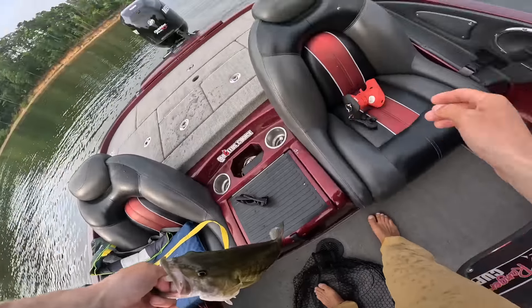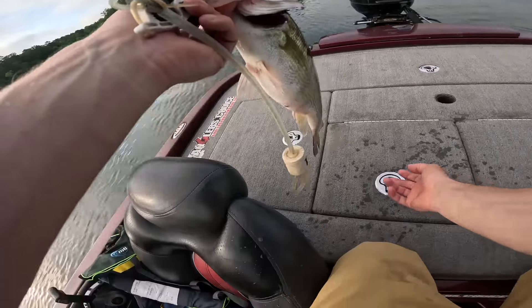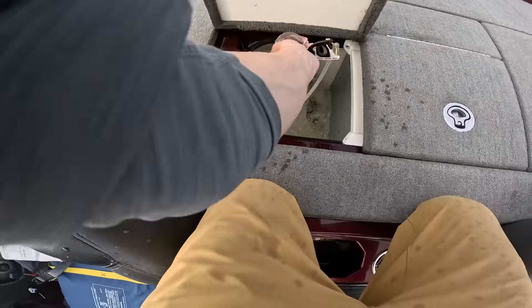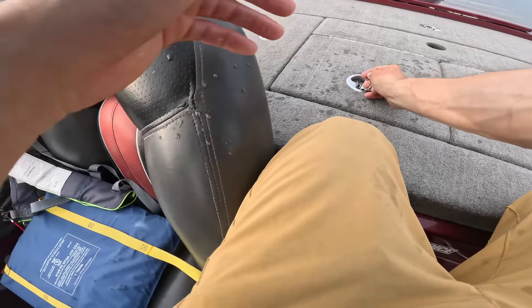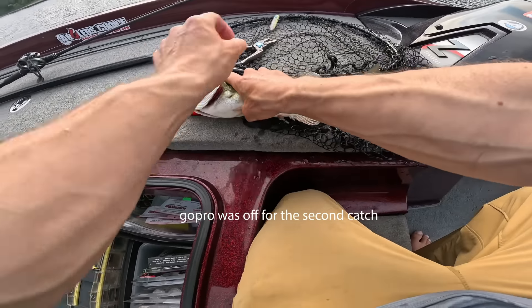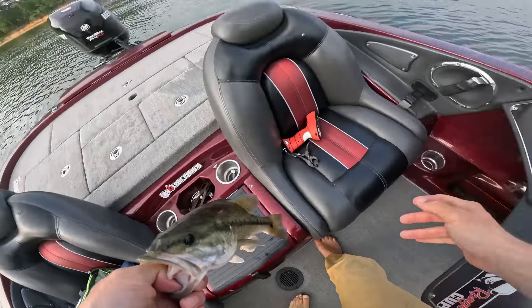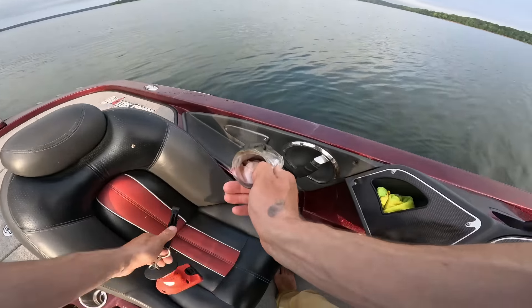220 grams. Thank you for biting — chunky little guy. 14 inches, this dude is long, he's a keeper. Let's go! And he pooped on me.